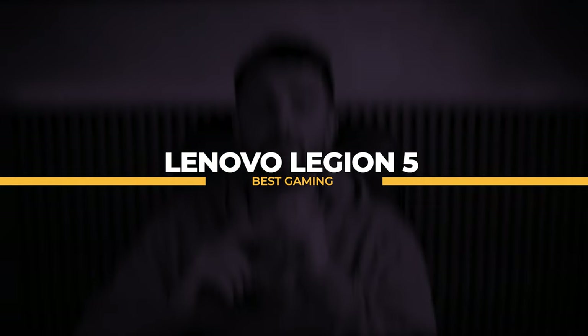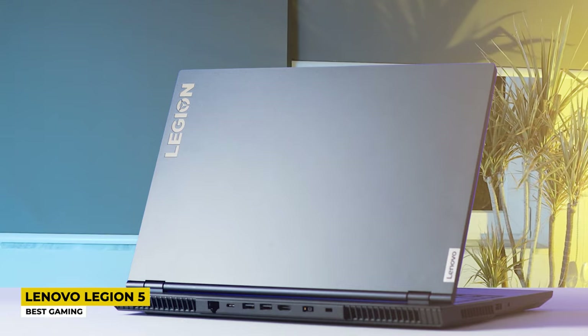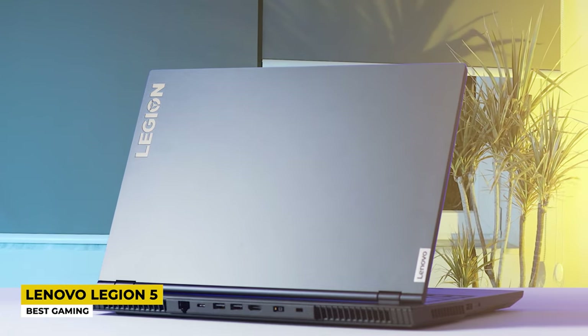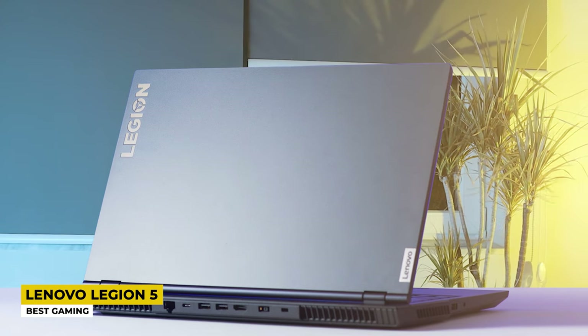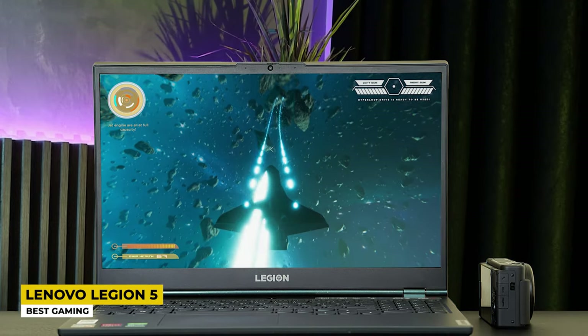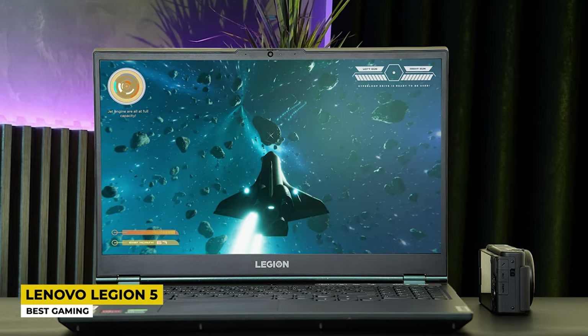Third place is reserved for the Lenovo Legion 5, which is the best gaming laptop in this list. Besides studying, students deserve a little bit of fun time — that's why I chose this Lenovo laptop, which is amazing for multiple usages but is used more for gaming. This laptop comes in black and on first look appears very simple, but simple and still amazing.